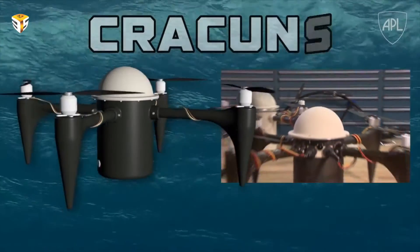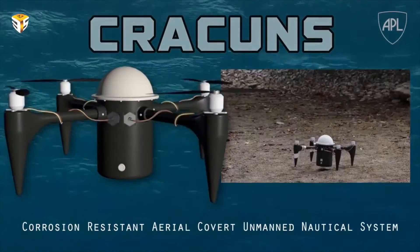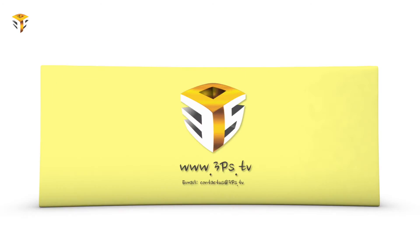What do you think about Krakens? Let us know in the comments below. Check out our website 3ps.tv for more videos. If you find this video helpful in any way, please share it with everyone, and don't forget to like us on Facebook, follow us on Twitter, and subscribe to us on YouTube for regular updates.